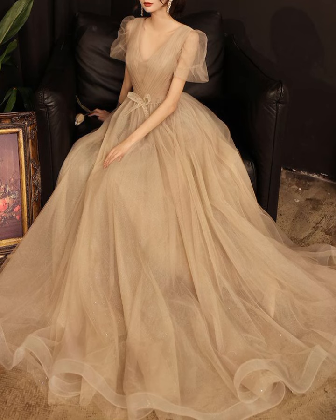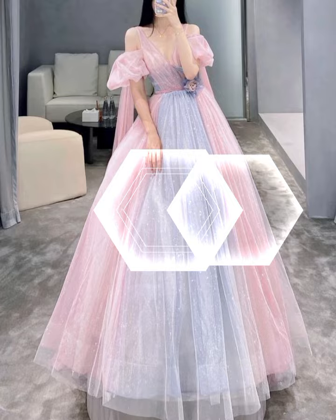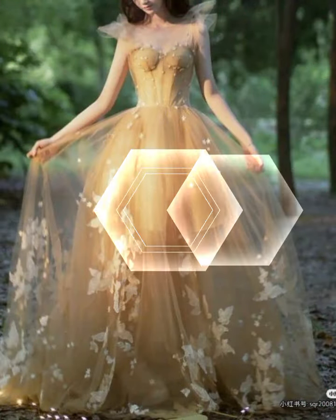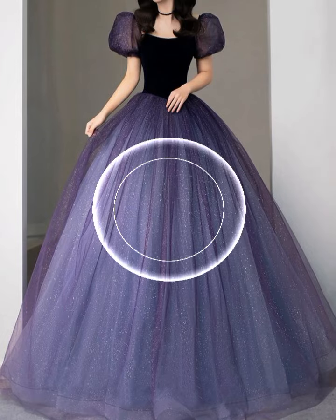They are available in a wide range of fabrics such as cotton, chiffon, silk, and more. You can find them in various patterns including floral, geometric, polka dots, and so on. Fairy tale dresses are flattering on all body types as they elongate the silhouette.